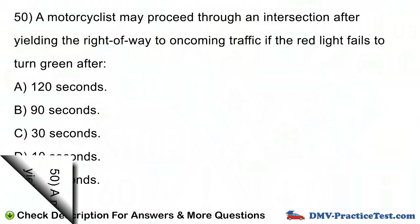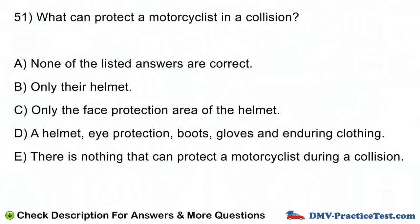Question number 51. What can protect a motorcyclist in a collision? A. None of the listed answers are correct. B. Only their helmet. C. Only the face protection area of the helmet. D. A helmet, eye protection, boots, gloves and enduring clothing. E. There is nothing that can protect a motorcyclist during a collision.